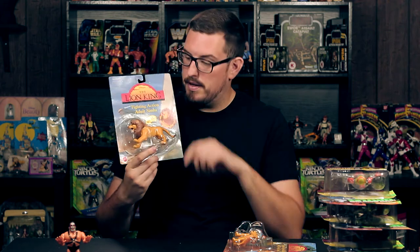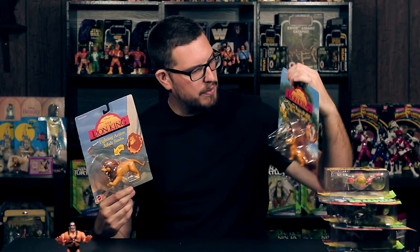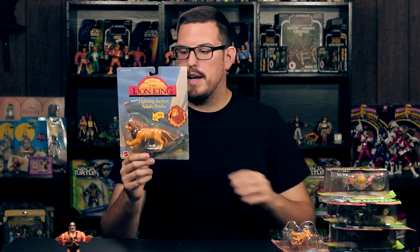I also picked up Fighting Action adult Simba — he's got a button where his legs move. I paid 10 bucks for this one and I think seven bucks for the two-pack. I like the card backs — each one has a different picture. This one's got Rafiki's tree and this one has Pride Rock on the back, which is cool. I see these packages and I just get hit with nostalgia.